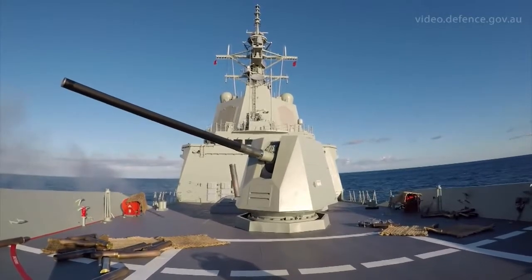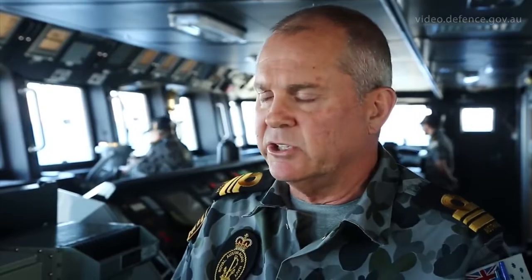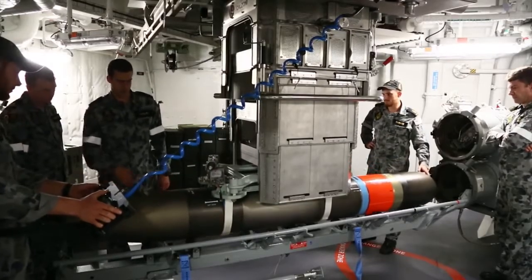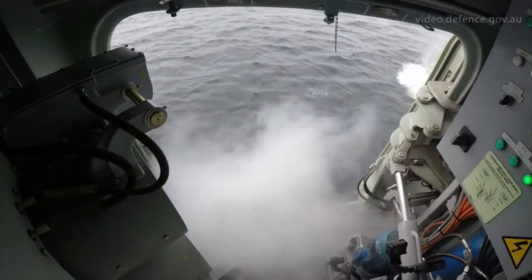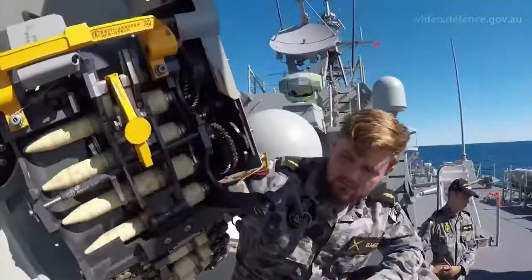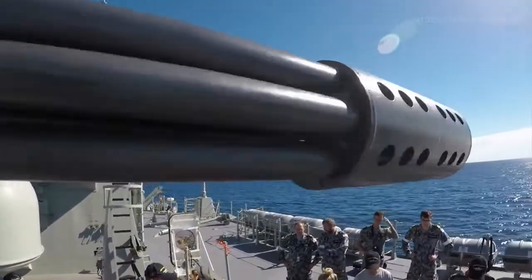We've done a whole gamut of different activities, everything from seamanship through to getting the radar signature measured of the ship. We've done the first launch of the shipboard torpedoes from the DDG. And particularly the CWIS firing in a surface mode — it's the first time we've ever used that weapon against a surface target in the RAN.